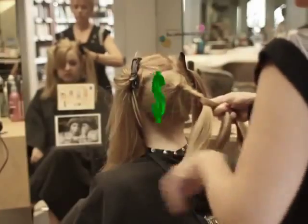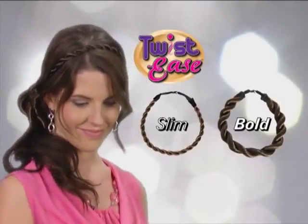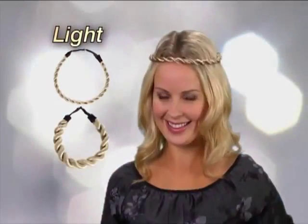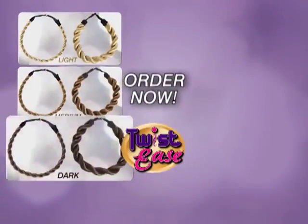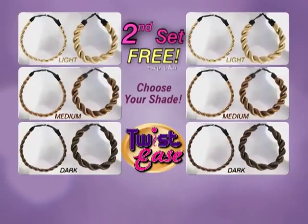Hairstylists charge $60 for the same look. Get your set of Twist Ease now in slim and bold for just $10. Choose from three different shades: light for blondes, medium for auburn hair, and dark for brunettes and black hair. But wait — order right now and we'll double the offer and send you a second set of Twist Ease free. Just pay separate processing and handling.